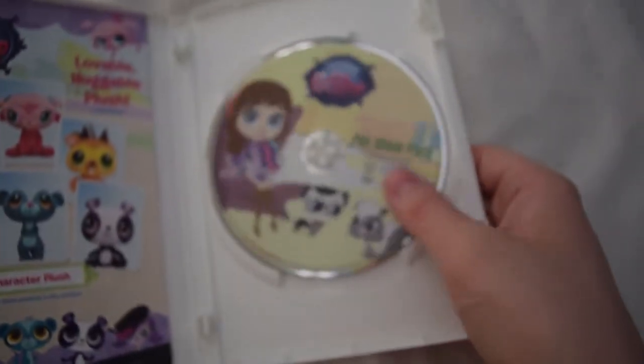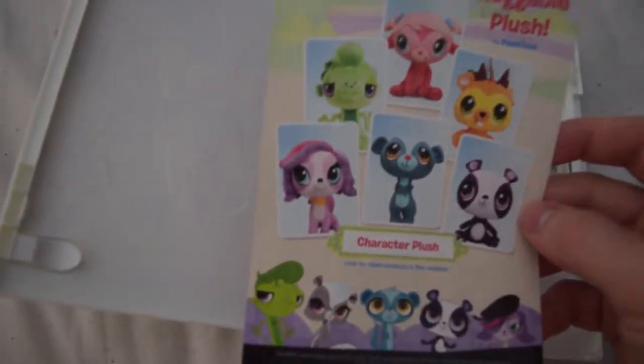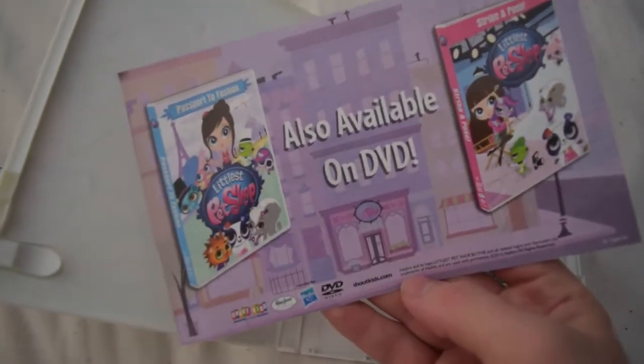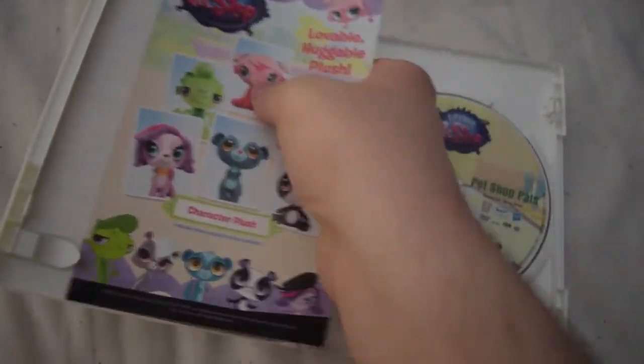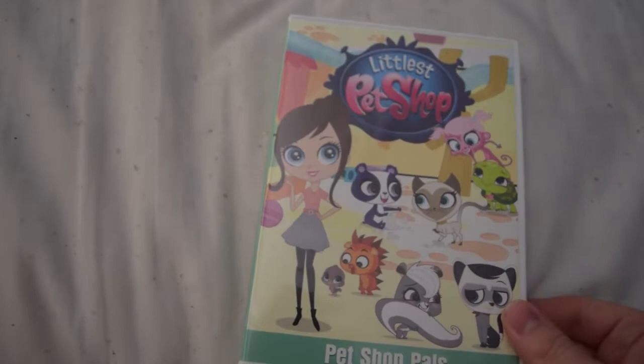Now that I got the plastic off, let's take a look inside. Here is the disc, which has really nice artwork. And here is the advertisement for Littlest Pet Shop huggable plush, and advertisements for other Littlest Pet Shop DVDs. So there you go with Littlest Pet Shop 'Pet Shop Pals.'